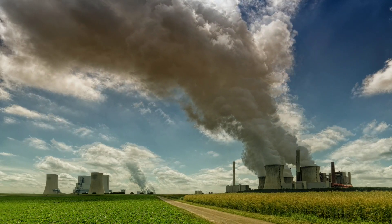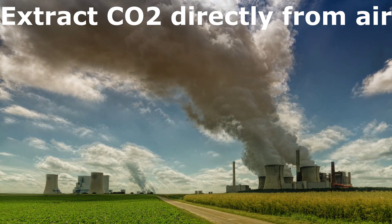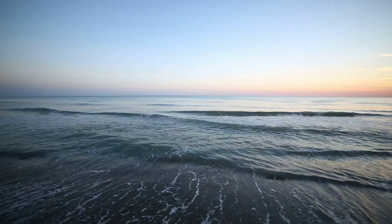Researchers have finally found an effective technique to extract CO2 directly from air. The technology would be very helpful in controlling global warming. The captured CO2 can then be turned into baking soda and stored in the oceans.